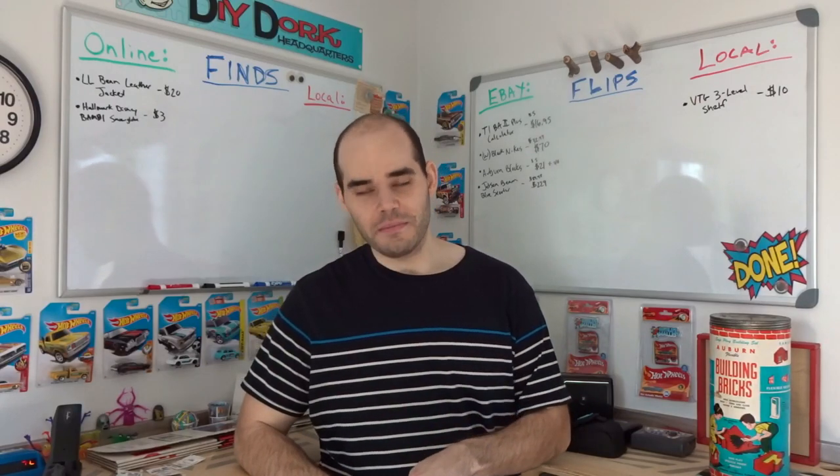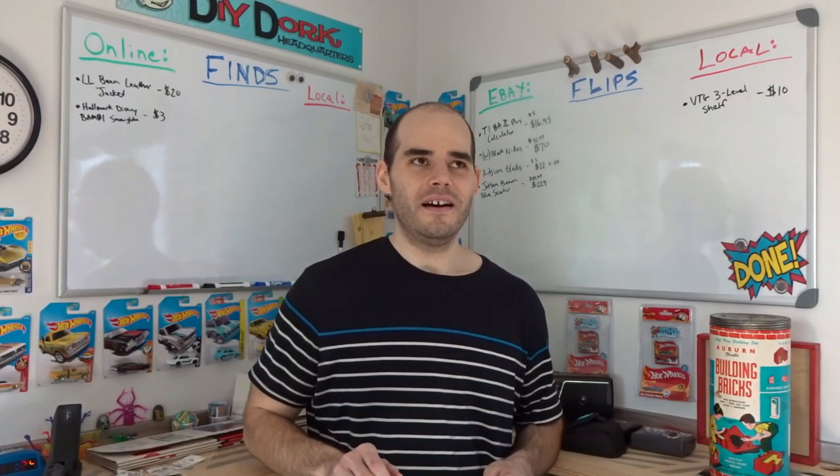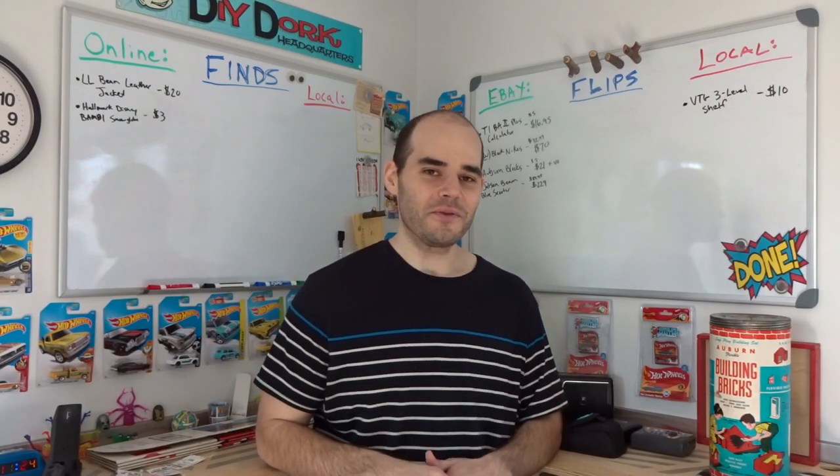When I found this blue one, they also had a green one, but for whatever reason it was marked at $148. I'll go back and see if it ever drops down and then grab it too and list it — I think it will sell really well.